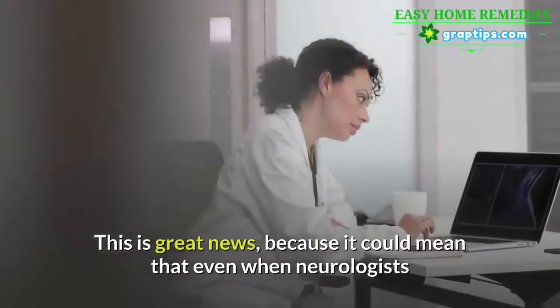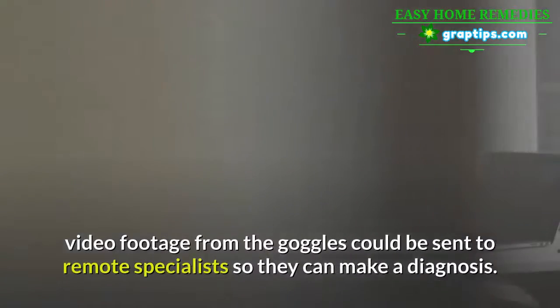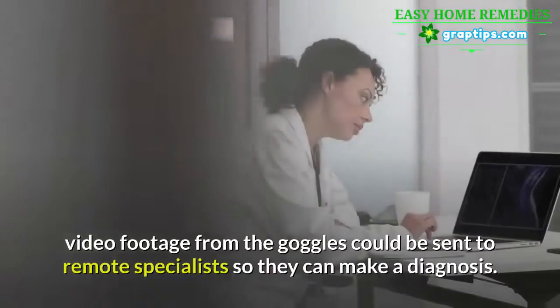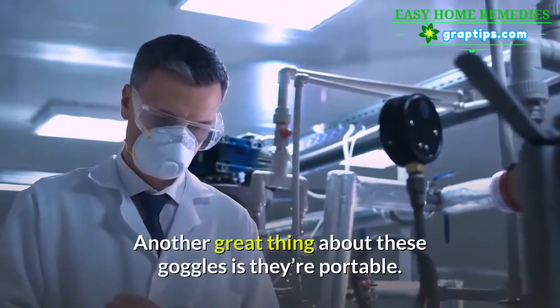This is great news because even when neurologists and otolaryngologists aren't available in an emergency room, video footage from the goggles could be sent to remote specialists so they can make a diagnosis. Another great thing about these goggles is that they're portable.